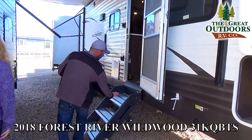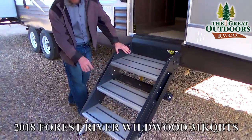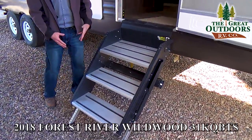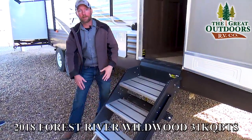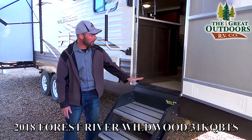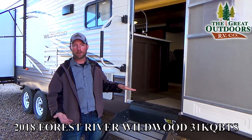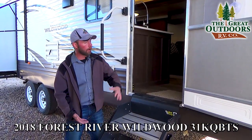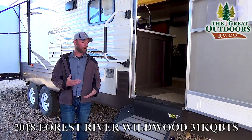Wildwood has started using really nice solid steps. They land solid on the ground with extendable and retractable legs, so no matter what terrain you're on you can land them solid. There's only one moving hinge instead of several like traditional camper stairs, and it all folds up inside so it's not exposed to road elements when you're traveling.